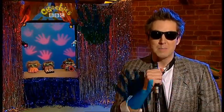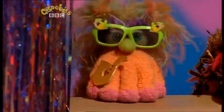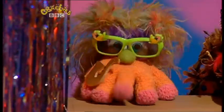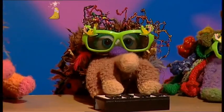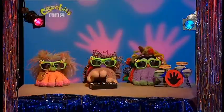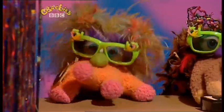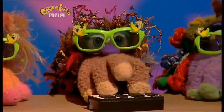Fingers, palms and a thumb — makes a helping hand for a chum. Well, it takes time and care, your helping hands are always there. Fingers, palms and a thumb — makes a helping hand for a chum. Well, all it takes is time and care — your helping hands are always there.